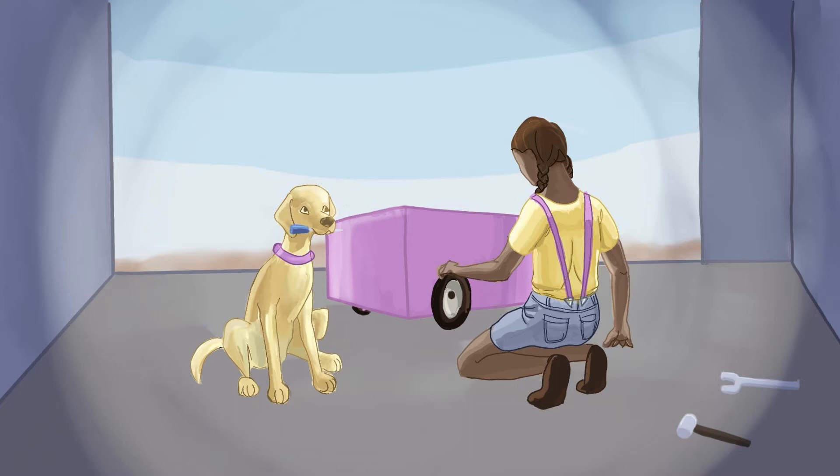When they were finished, they stepped back and admired their creative handiwork with big smiles on their faces.